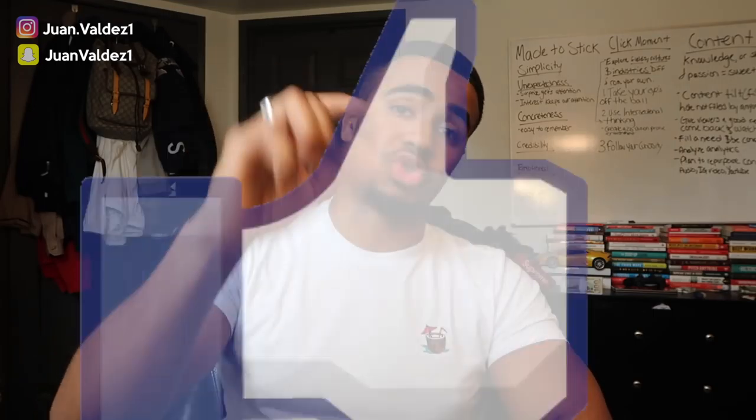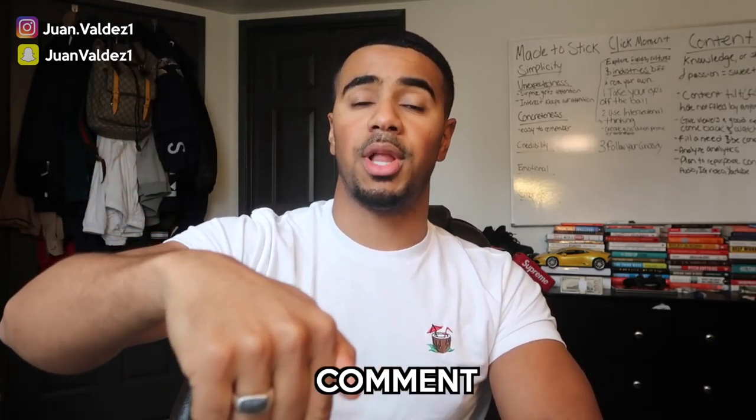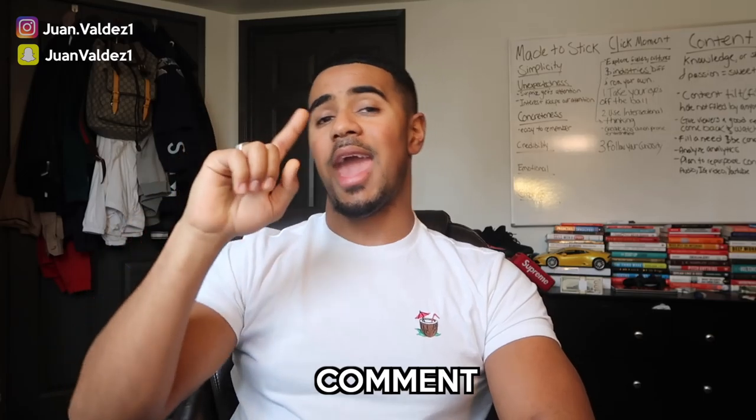If you guys got value from this video, make sure you drop a like and try this out in your store — let me know how it goes. If you have any other questions about upsells and downsells that I didn't already cover, drop them in the comments below and I'll get back to you. If you haven't already, join the V Fam, smash that subscribe button, and I'll see you guys in the next video.